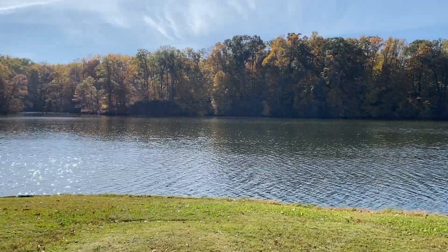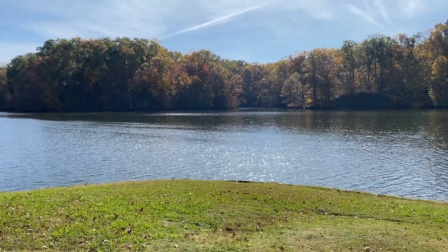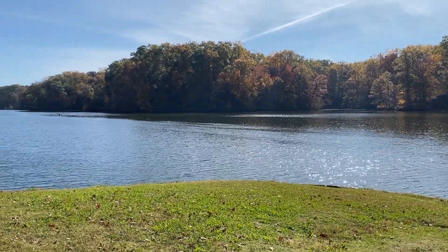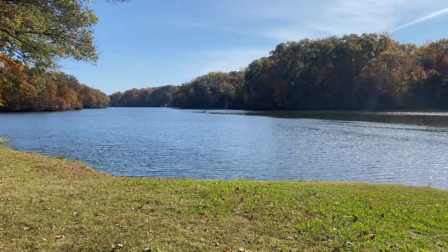Yeah, it was a really beautiful lake. You can see the color of the trees changing — it was a really beautiful time of year. Still pretty warm out too, which was nice because we're escaping the cold.